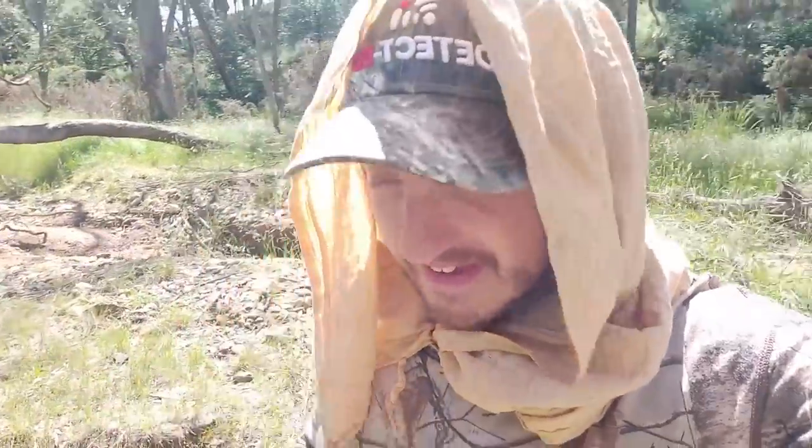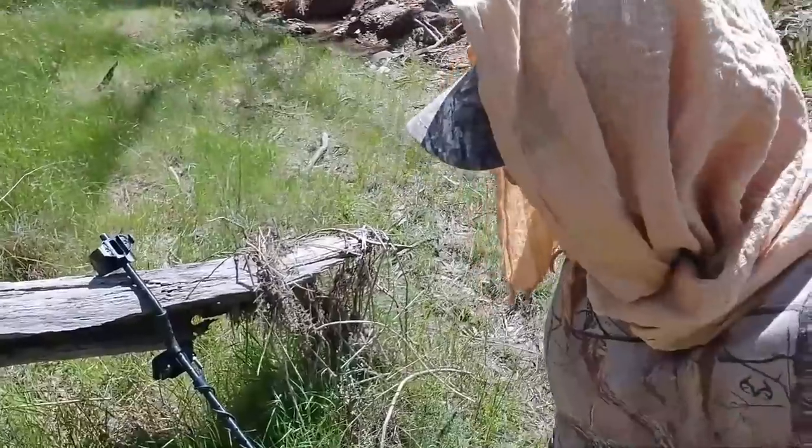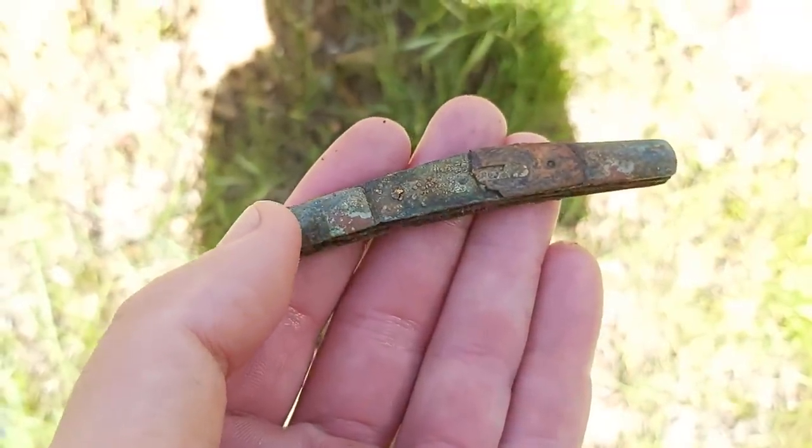But you know what? The best thing I found today was with the Macro Gold Cruiser — I pulled out an old pocket knife. That is a super cool find. Check that out!